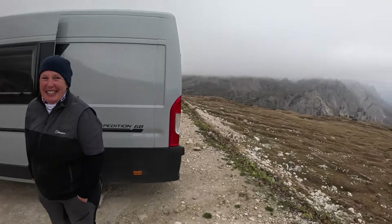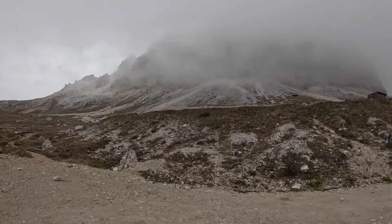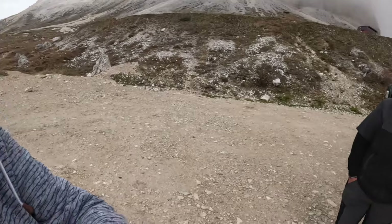Good morning from Tre Cime - the Three Peaks. Look at this - you can't see them, which is why people say don't come here if the clouds are dropping. When we first got up this morning you could see all the tops, but now we have no tops - it's just starting to drizzle because we're in the cloud and it's quite chilly. We shall see you down at the bottom. We've filmed coming up so there'd be much point filming going down - more brake action than gear action.